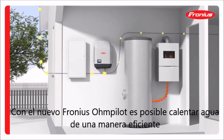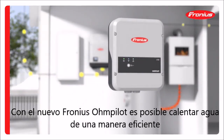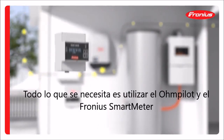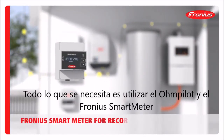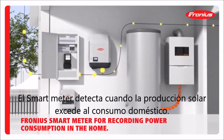With the Fronius Ohm Pilot consumption regulator, it is now possible to use solar energy to generate heat in the most effective way. All that is needed is to add the Fronius Ohm Pilot and the Fronius Smart Meter. The Fronius Smart Meter detects whether the PV system is producing more electricity than is currently being consumed in the property.